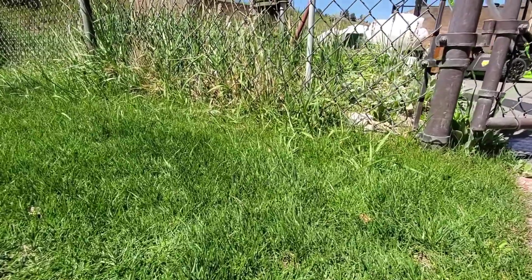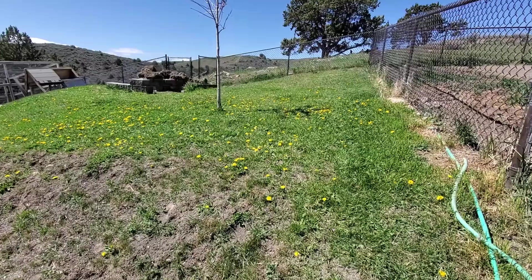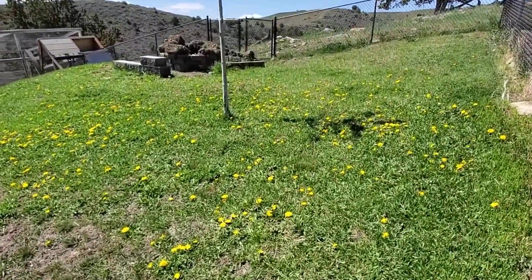For most yard owners, the main target vegetation for glyphosate is turf grasses and grassy weeds, which fall under the monocot category. Broadleaf weeds are dicots, and woody stemmed weeds are otherwise known as eudicots.